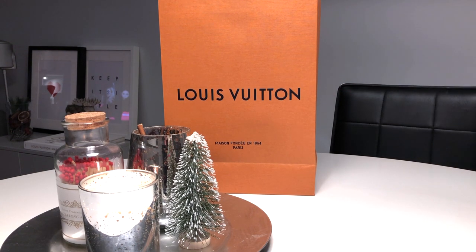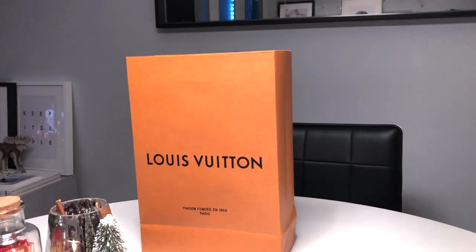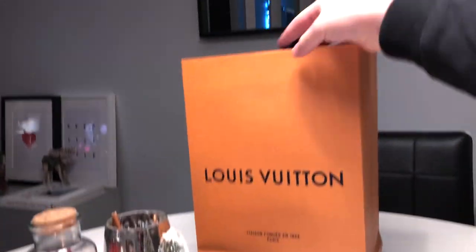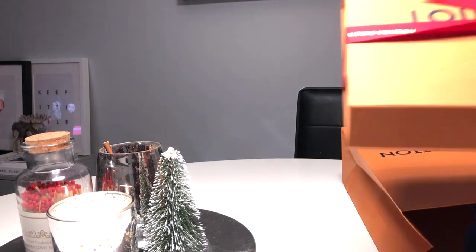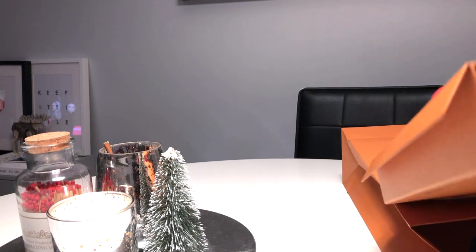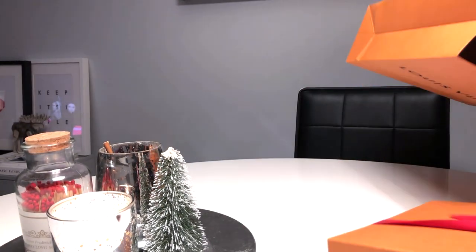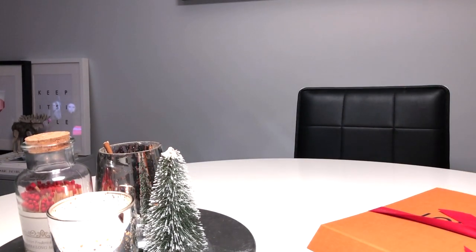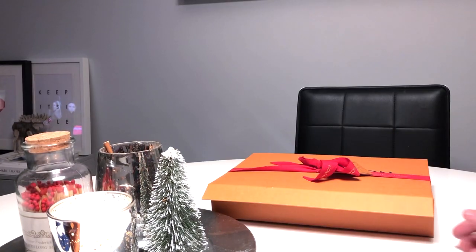As I said, it's just a quick one. I just wanted to show this because I want to use it tomorrow. It came in this lovely orange bag, as per normal, with the blue handles.